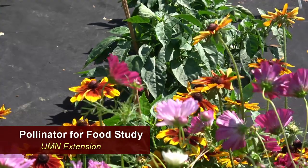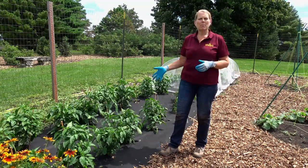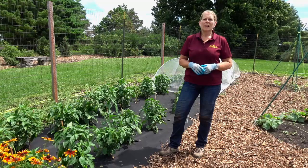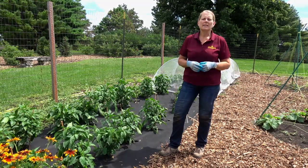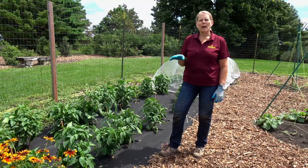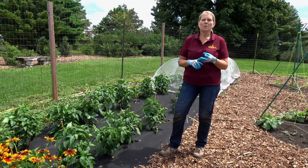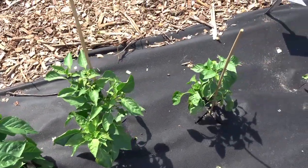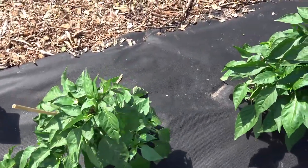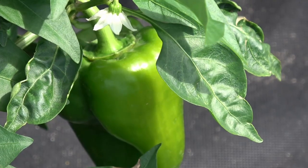This is the Pollinator for Food Study. The question is: when you have a plant like a pepper plant that is essentially wind pollinated — in other words, it doesn't really need insects for pollination — but if you plant pollinator-friendly flowers next to it, will you have bigger, better, and more fruit? Will your peppers be beefier, longer, and larger? And will they have more seed set, which is a great indication of sufficient pollination?